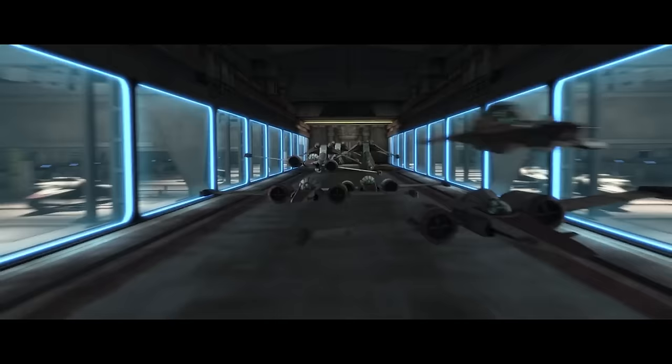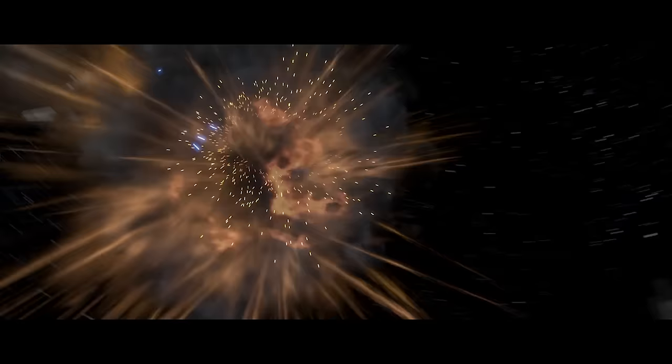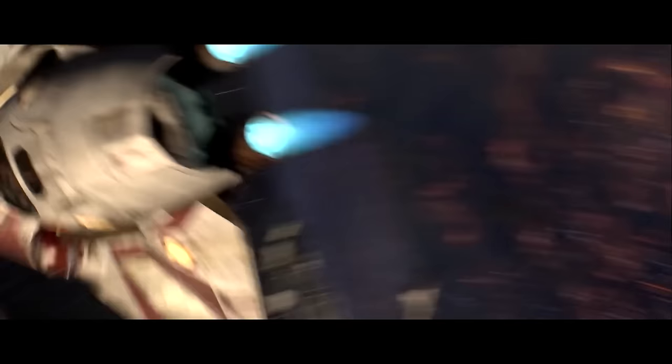We're finally in the top 10 with number 10: the ETA-2 Actis-Class Light Interceptor, with a top speed of 118 MGLT. The ETA-2 was supposed to replace the Delta-7 Jedi Starfighter. Interestingly, the ETA-2 was not equipped with shields, which makes one think that Palpatine was just trying to find ways to kill more Jedi. Still, this was a ridiculously maneuverable starfighter, and in the hands of a skilled Jedi pilot, it was basically untouchable.